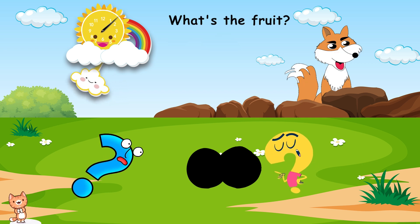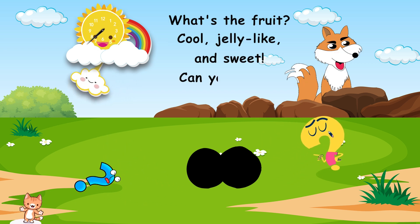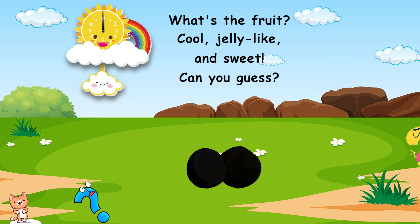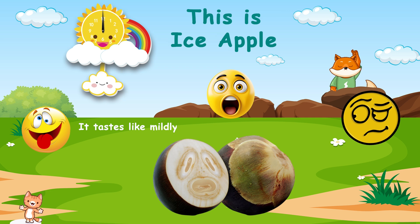What's the fruit? Cool, jelly-like, and sweet. Can you guess? This is ice apple. It tastes like mildly sweet, watery, and refreshing.